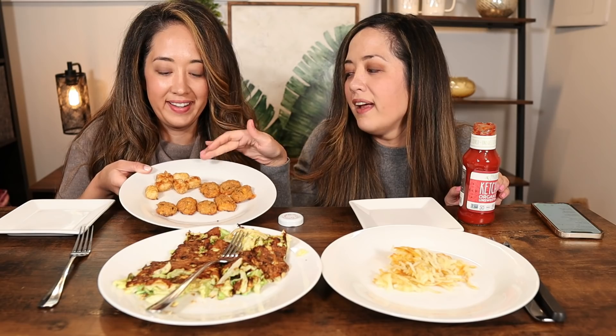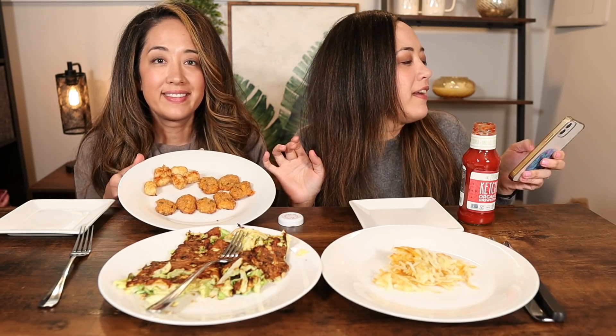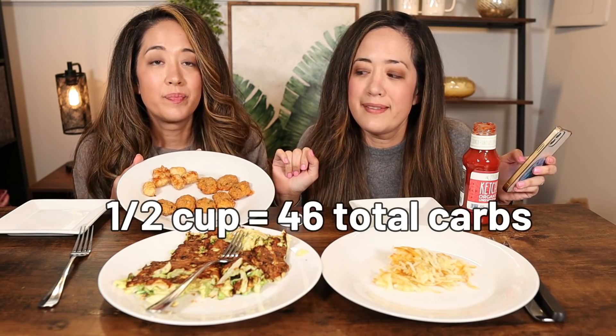We made hash browns — we got a bag from Whole Foods. It looks like just a pile. We have our cabbage hash browns that look like egg foo young, my tater tots that are way too big, and the Whole Foods tater tots that our husbands are going to consume afterwards. We're doing the tater tots first. Half a cup of traditional tater tots is 46 total carbs, so Sarah and I will be having one each. We'll eat the real thing first and then try ours.